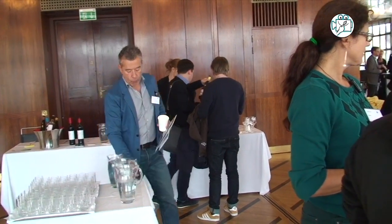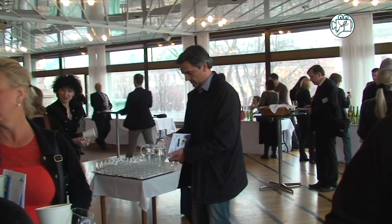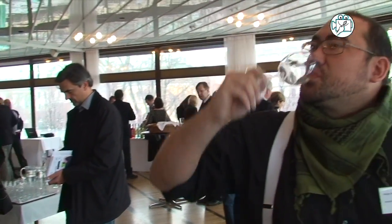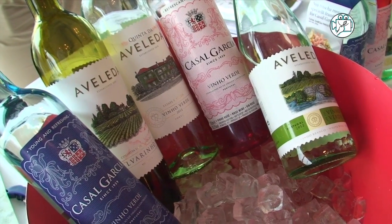First wine — it's a blend with Loureiro, Trajadura, and Orinto, 85% Loureiro. It's a wine with some slight sparkle, as is usually seen in Vinho Verde, to give the wine more freshness, with only 10% alcohol and very balanced between acidity and sugar level. It's from 2012.